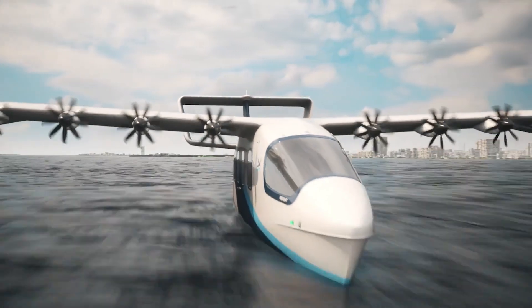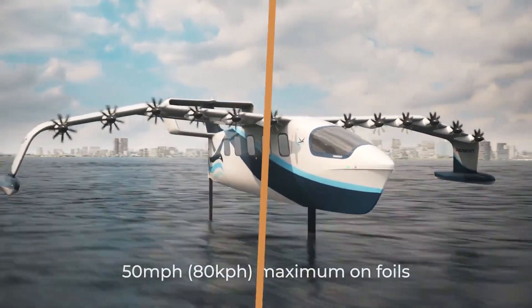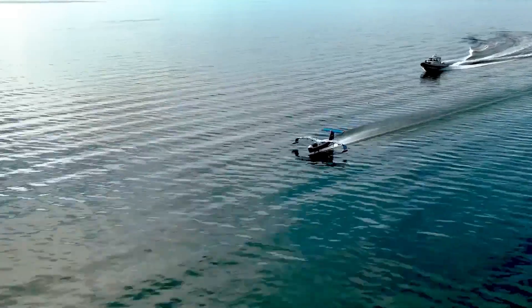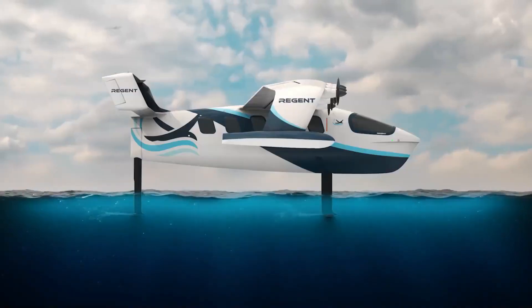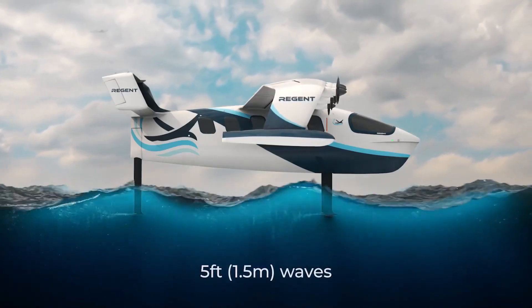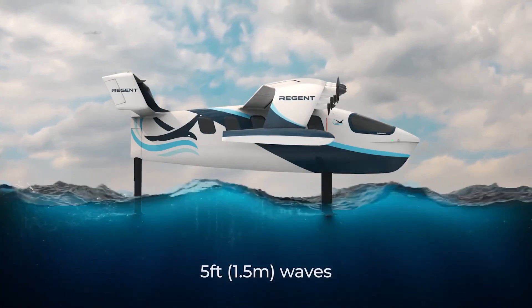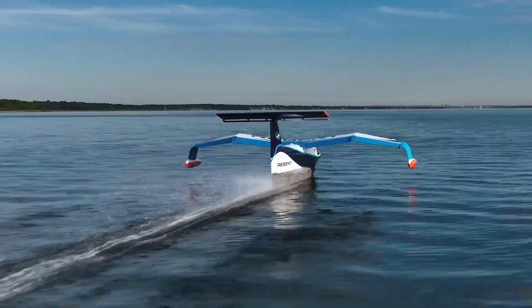Unlike conventional ferries or boats, the Viceroy flies just above the waves, reducing drag while ensuring an ultra-smooth ride. Designed for coastal and island connectivity, this eco-friendly craft has the potential to revolutionize short-distance marine travel by providing faster, quieter, and emission-free transportation.